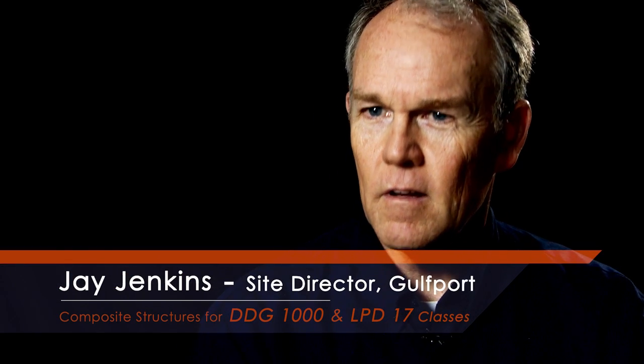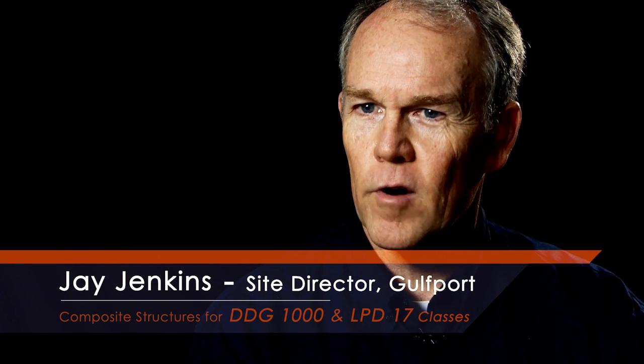My name is Jay Jenkins. I'm the Site Director at Gulfport Operations. Gulfport is a world-class composites manufacturing facility. We build big things that no one else builds.